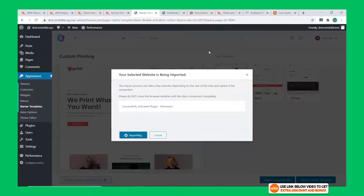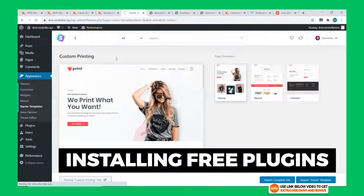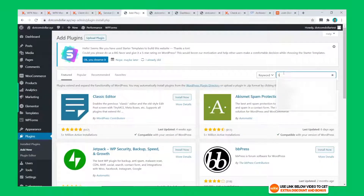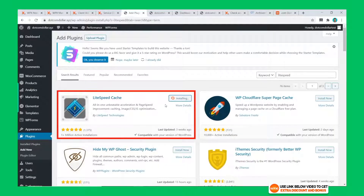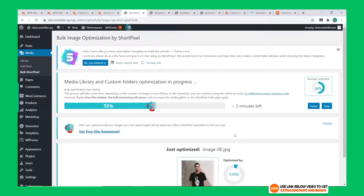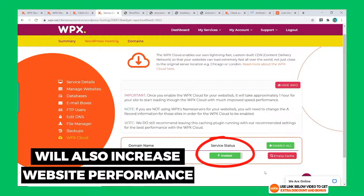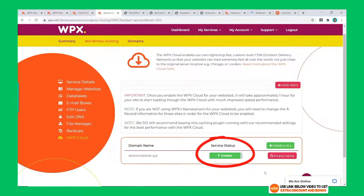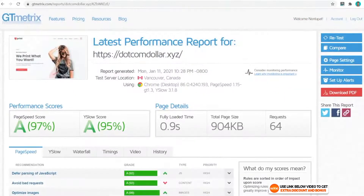I'm also going to install some free plugins to speed up the website. Normally I would install WP Fastest Cache for speed optimization, but WPX hosting has LightSpeed servers so I'll instead use their recommended LightSpeed Cache plugin. The next plugin is ShortPixel for image optimization, and lastly I'll install the free premium WPX Cloud CDN to increase website performance. The speed is now 0.9 seconds with the new layout and all plugins — an amazing result.